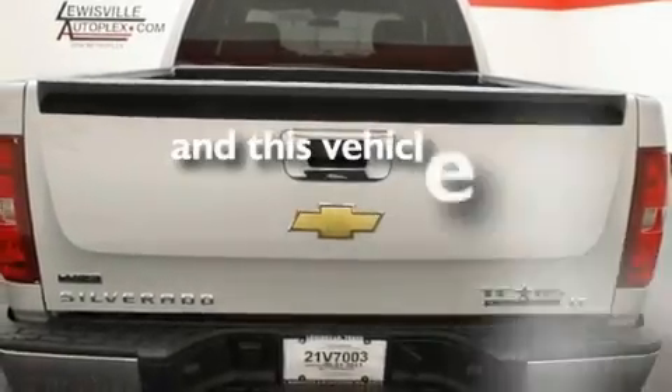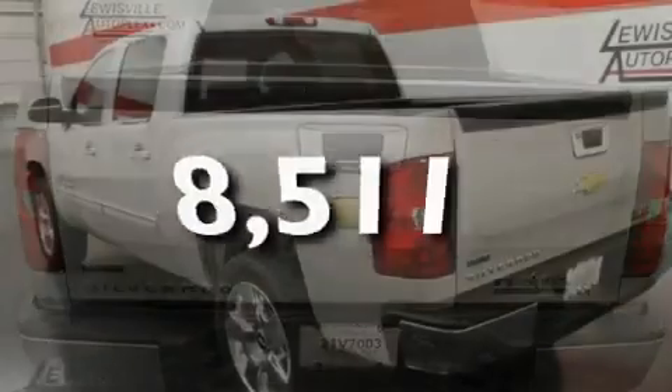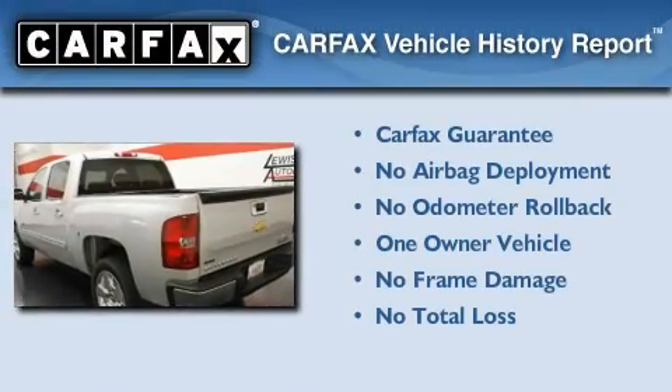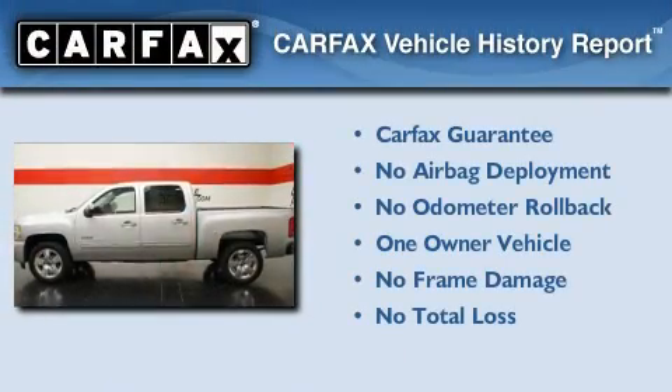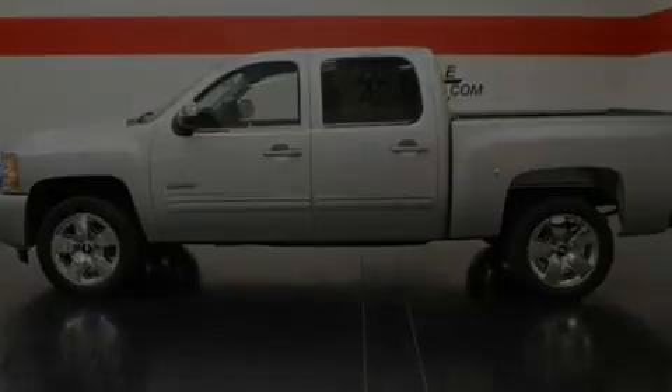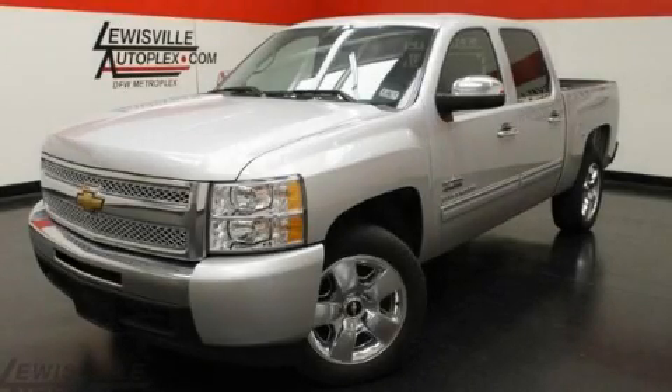This vehicle has fewer than 9,000 miles on the odometer. This Chevrolet has had only one owner and it qualifies for the Carfax buyback guarantee. This automobile won't last long at this price — call and arrange a test drive now.